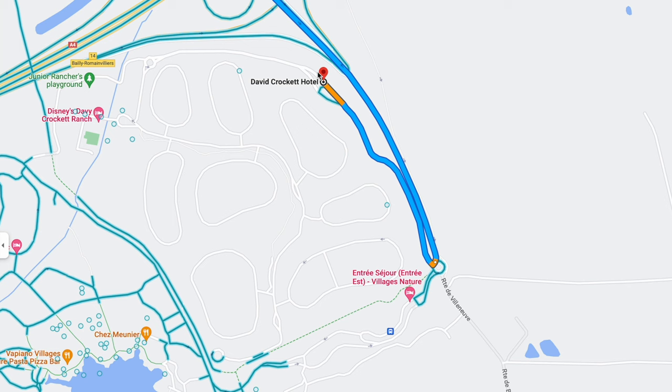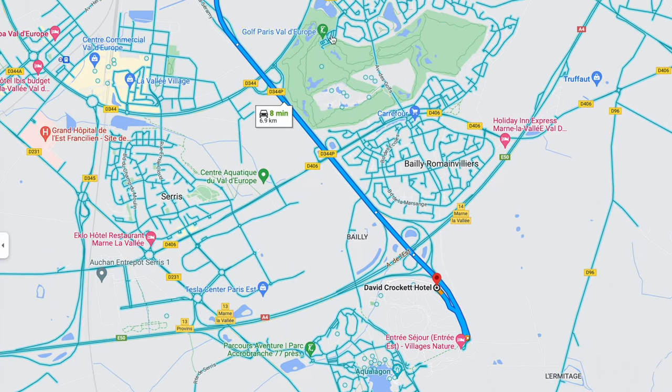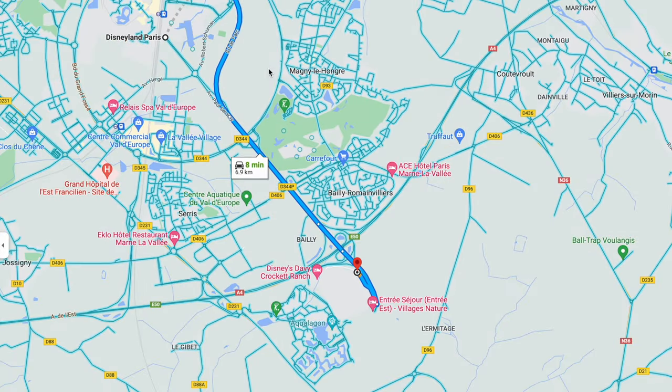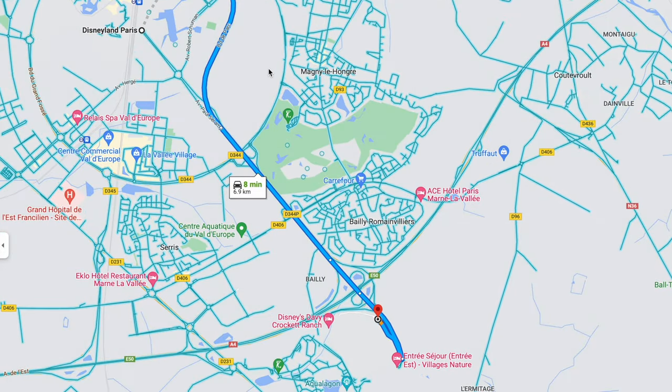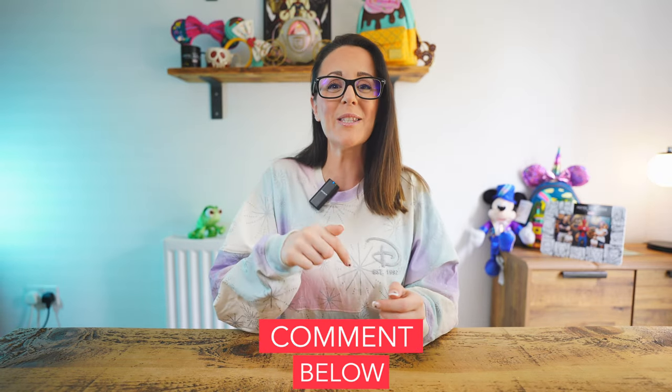We stayed in a premier cabin so we paid the extra money to be a little bit closer to the amenities at David Crockett Ranch and also a little bit closer to the park. Each morning it took us roughly 10–12 minutes to get to and from the park, which wasn't too bad — the roads were clear and we got there early every morning to enjoy magic hour in plenty of time. Standard cabins are situated a little bit further away, still within the ranch but a slightly longer drive — literally a couple of minutes added, not a lot at all. So also consider a standard cabin if you didn't want a premier one. If you have an upcoming trip and you're staying at the David Crockett Ranch and have any questions, please drop them in the comments below. I'll also pop some links below as it is your cheapest option if you wanted to stay on site at Disneyland Paris.